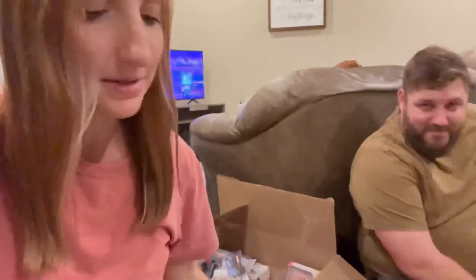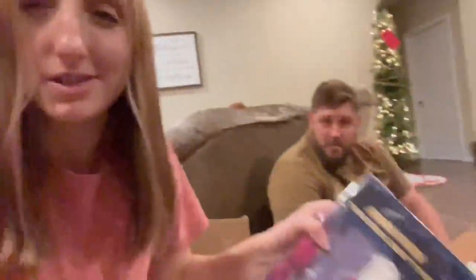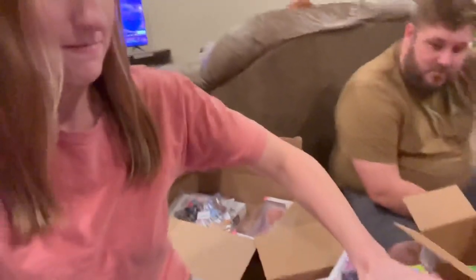We've got these little tracing pads. This is something that they've actually wanted for a long time, so we're just helping them out. This one looks a lot different because it's Descendants themed for Eloise. So these are Santa's little tracing pads for the kids.